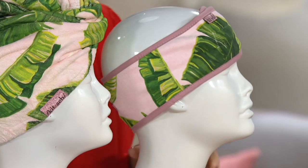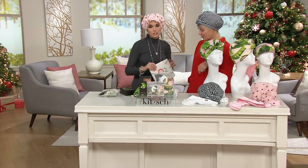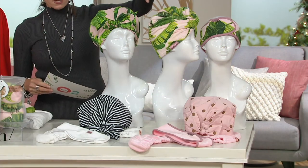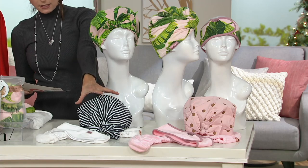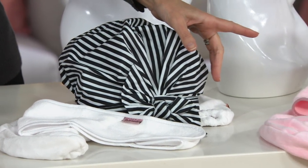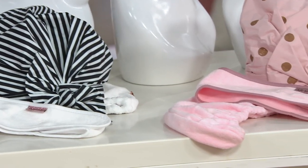They each come individually boxed, so you have free gifts — you can give them apart, and they work out to be around $17 a gift. The patterns we have for you are the palm, the black and white with the striped shower cap — that's not your grandma's shower cap — and finally the pink dot, which is our most limited choice.